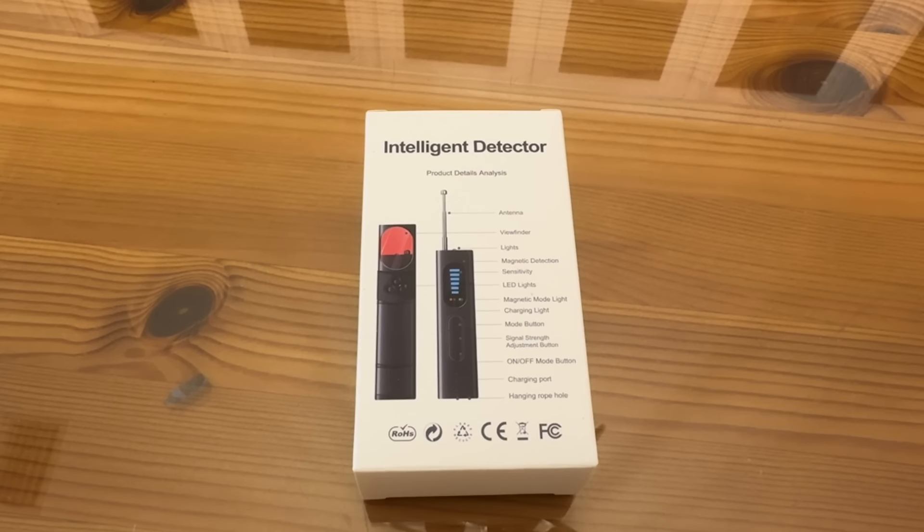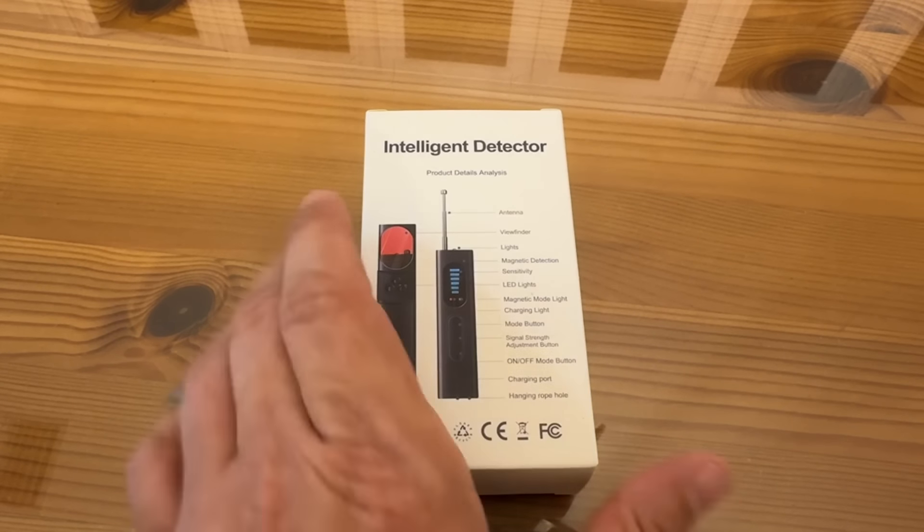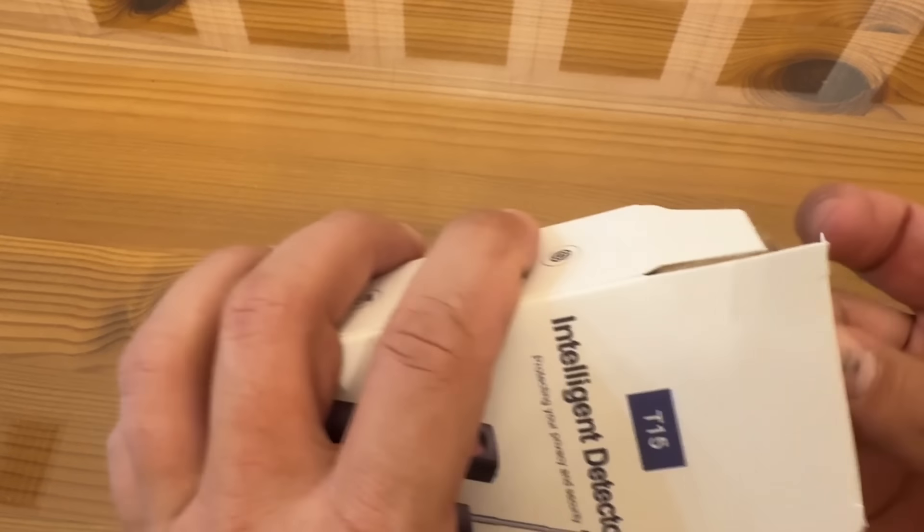Here on the back side, you can see it has the antenna, the viewfinder, the lights, the magnetic detection, the sensitivity, the LED lights, the magnetic light mode, and charging light, the mode button, signal strength, on/off, charging port, hanging rope hole, and a whole lot more. So yeah, very excited about this.